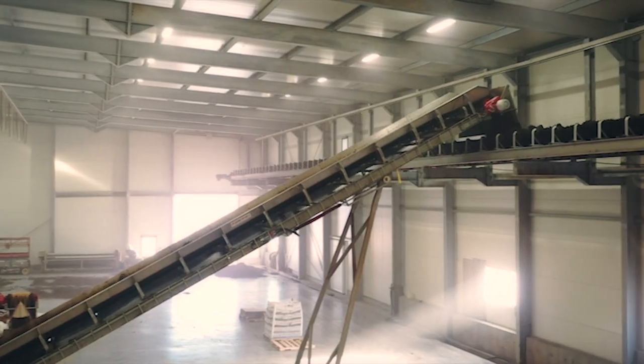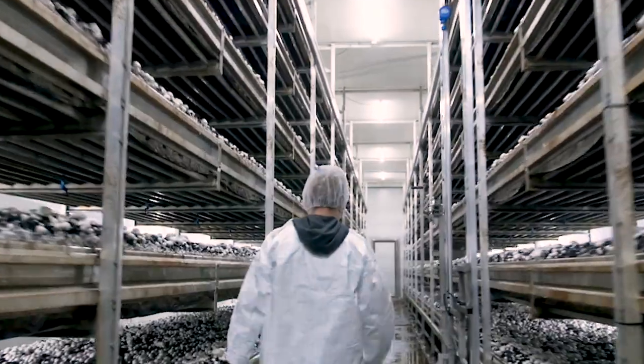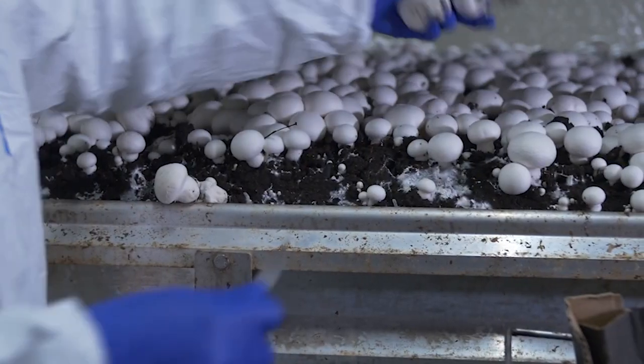It starts with mushroom spores which are planted in a clean compost mixture and placed into elevated troughs, which are more ergonomic to tend to and pick from. Some companies are investing in robotic technology, though most are still picked by hand.